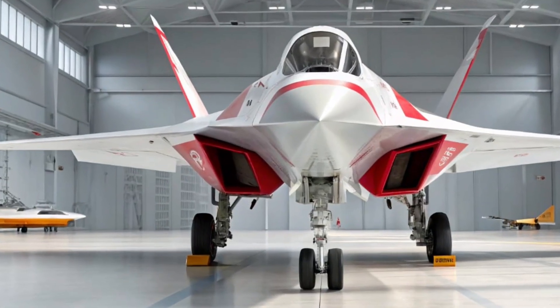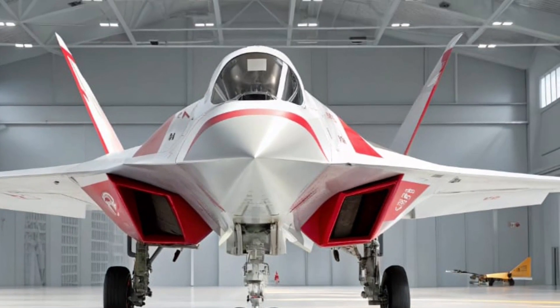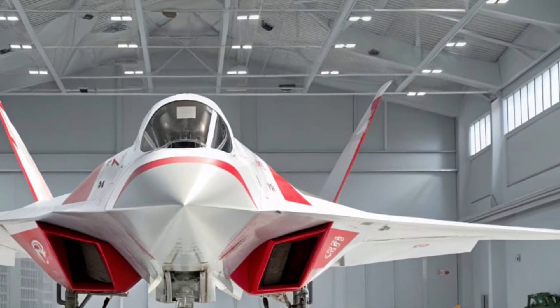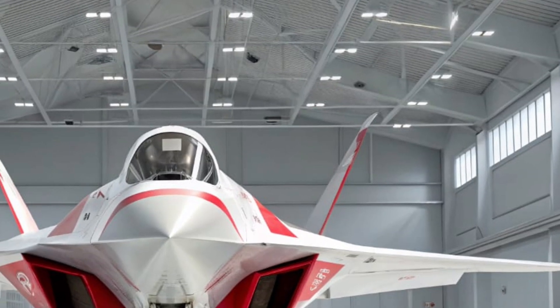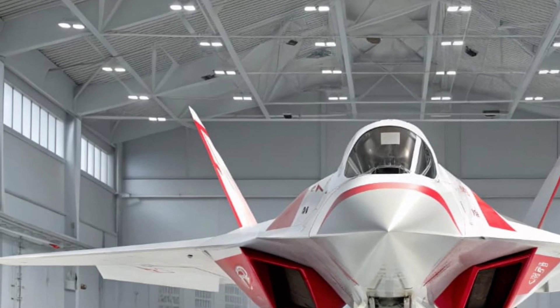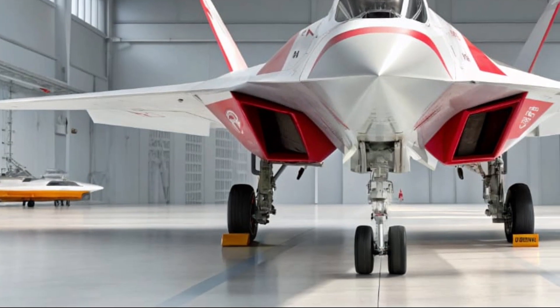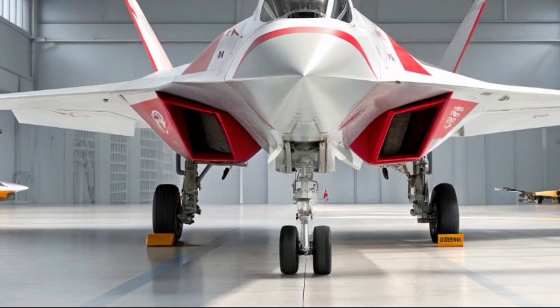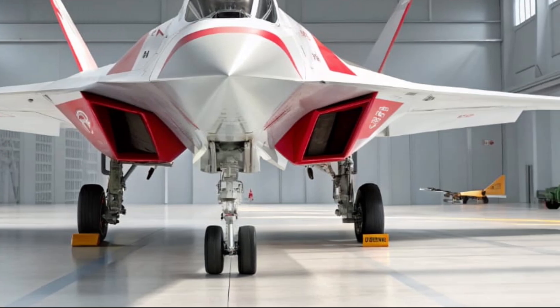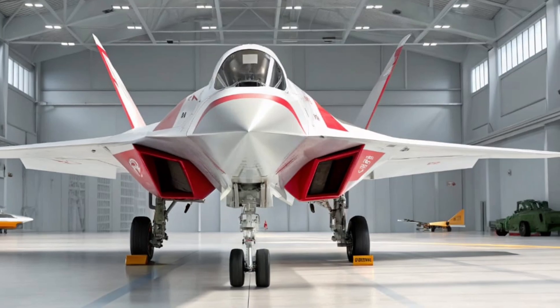Welcome back to MVC Auto, your trusted source for exploring the world's most advanced machines. Today, we're diving into the cutting-edge 2025 Sukhoi Su-67, Russia's next-generation stealth fighter jet that's turning heads across the globe. From its sleek exterior to its highly sophisticated interior, the Su-67 represents a leap in both aviation technology and combat readiness.